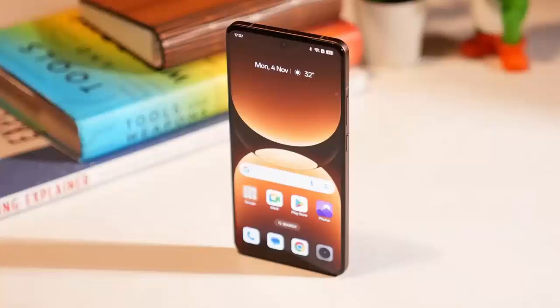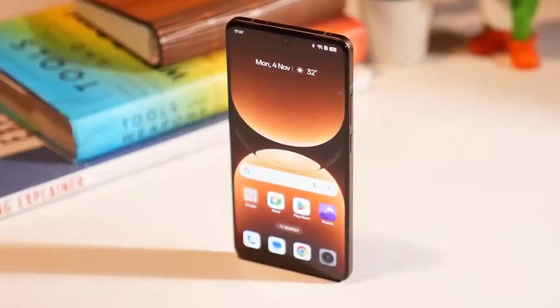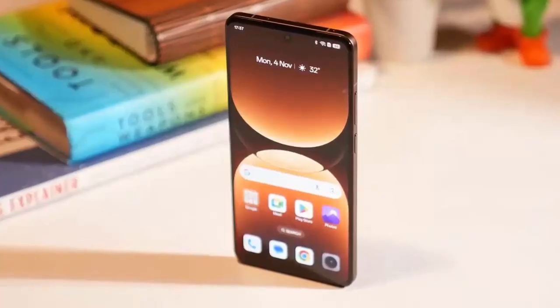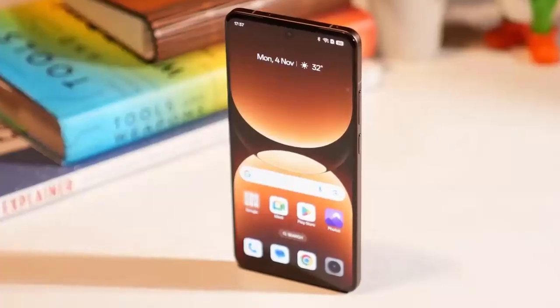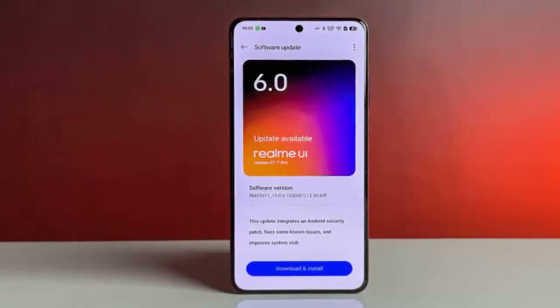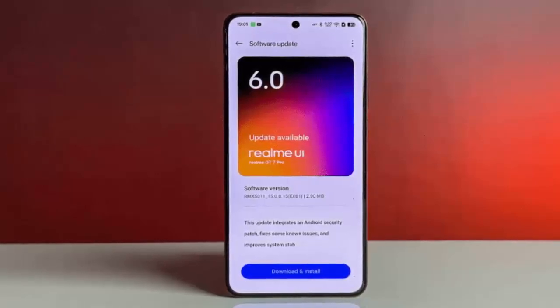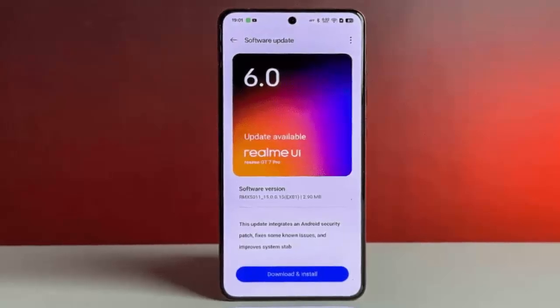Powered by the blazing fast Snapdragon 8 Elite chip, the GT7 Pro won't just be first — it's set to redefine premium Android experiences with the debut of Realme UI 7, built right on top of Android 16. The GT7 Pro won't be alone: the standard GT7 and GT7 T, running MediaTek's Dimensity 9400E and 8400, are also in line for the Android 16 upgrade shortly after.